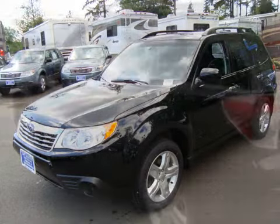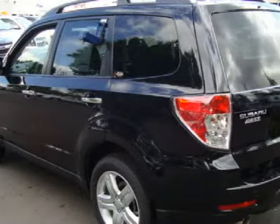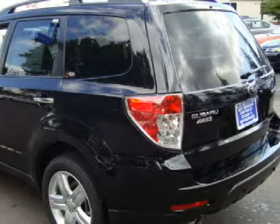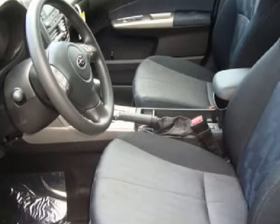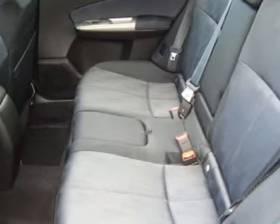This spacious 2009 Subaru Forester has a warranty and only 11 miles. This vehicle has a responsive 2.5-liter engine and fluid automatic transmission, and the versatility of all-wheel drive.